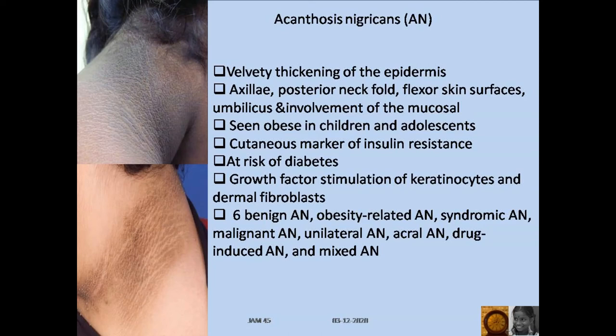Acanthosis nigricans is the velvety thickening of the epidermis in the axilla, posterior neck fold, flexural skin surfaces, umbilicus, and with involvement of the mucosal area also. It is usually seen in obese children in adolescence. It is a cutaneous marker of insulin resistance, and these children are at risk for diabetes.